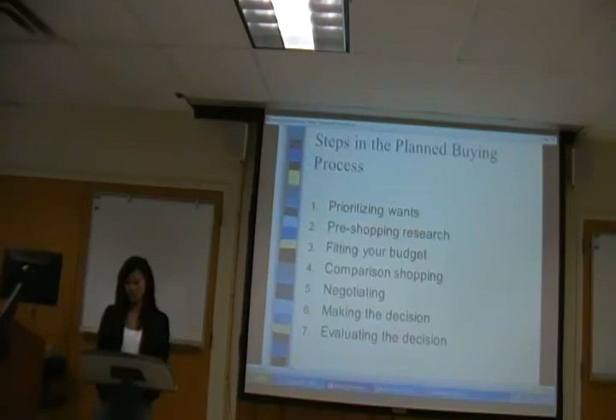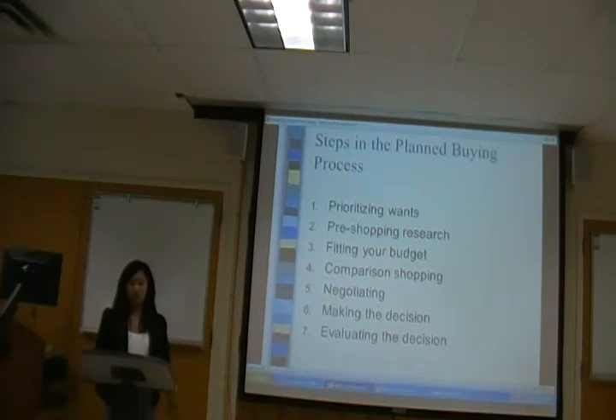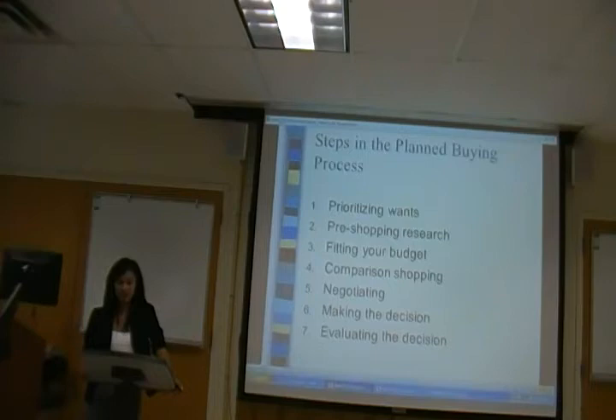Now, these are the steps in the planned buying process. First, you want to prioritize your wants. This is to distinguish what are needs versus wants in a product. A need is something you can't live without — say you want to purchase a new cell phone that comes with GPS because you travel a lot. A want is something unnecessary but desired — sure it would be nice to have, like wanting the newest model iPhone. Maybe that's more of a want. You want to rank high priority and low priority items to help consider other benefits and cost options available.